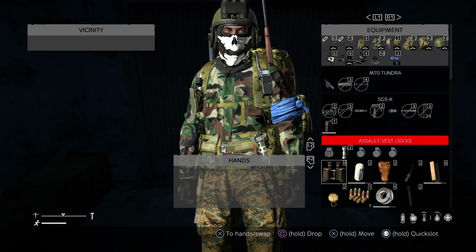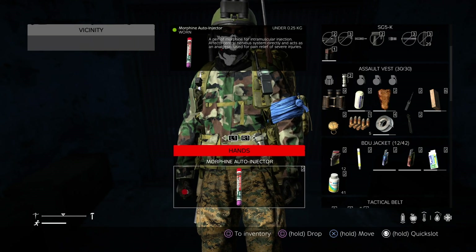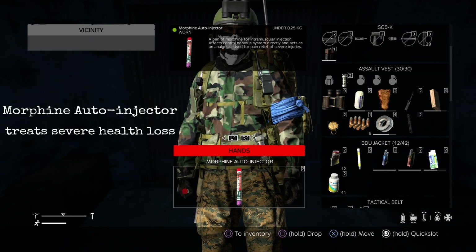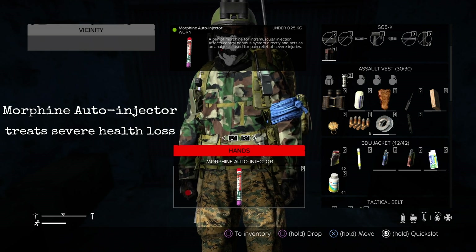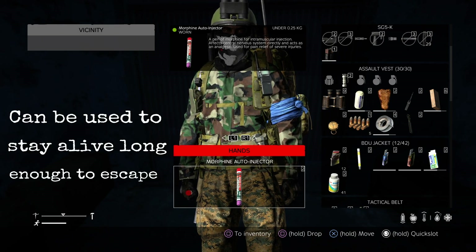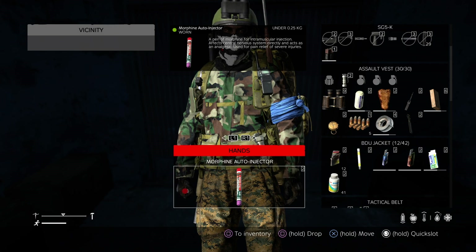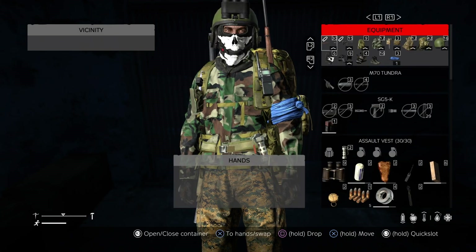Last but not least we have the morphine auto injector. This is for severe injuries — if you've been shot, bitten, have lots of cuts, and your health is very very low and you're in danger of dying, give yourself a morphine auto injector. Hopefully this will stabilize your health and stop you from passing out or dying.